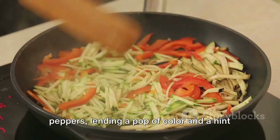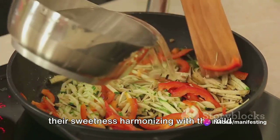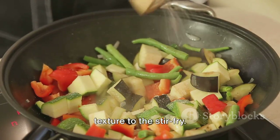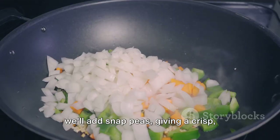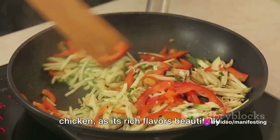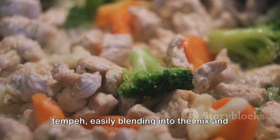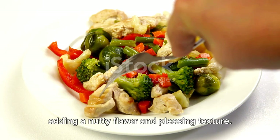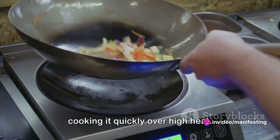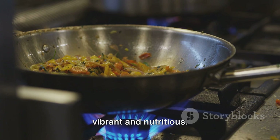In our stir-fry recipe, we'll use bell peppers, lending a pop of colour and a hint of sweetness. Then we'll introduce crunchy carrots, their sweetness harmonising with the mild spice of peppers. The third ingredient is broccoli, imparting an earthy flavour and unique texture. We'll add snap peas, giving a crisp, sweet crunch to every bite. Meat lovers can incorporate thinly sliced chicken, as its rich flavours beautifully complement the vegetable medley. Vegetarians or vegans can add tofu or tempeh, easily blending into the mix and adding a nutty flavour and pleasing texture. The secret to an excellent stir-fry is cooking it quickly over high heat, which retains the vegetables' crunchiness and colour, keeping them vibrant and nutritious.